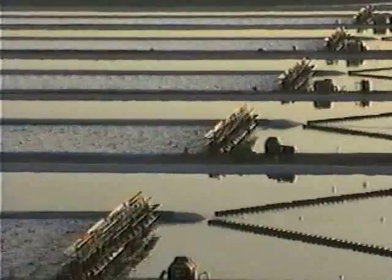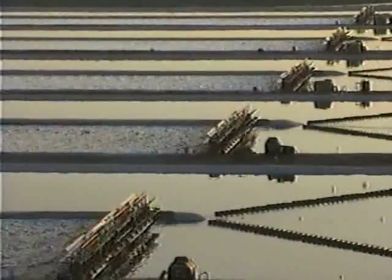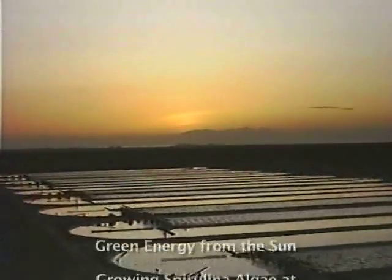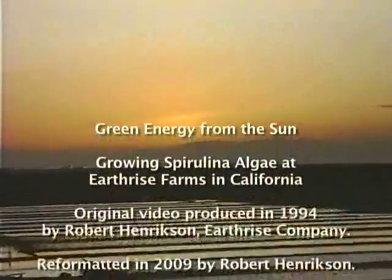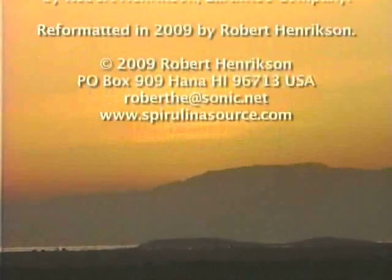The future is very exciting. Earthrise is studying new kinds of microalgae for innovative food products, special animal feeds, natural food colors, and even medicinal extracts. Spirulina represents an ecologically grown food offering health and energy to millions of people. This Earth-friendly solution is also a return to the origins of life for a new Earthrise.